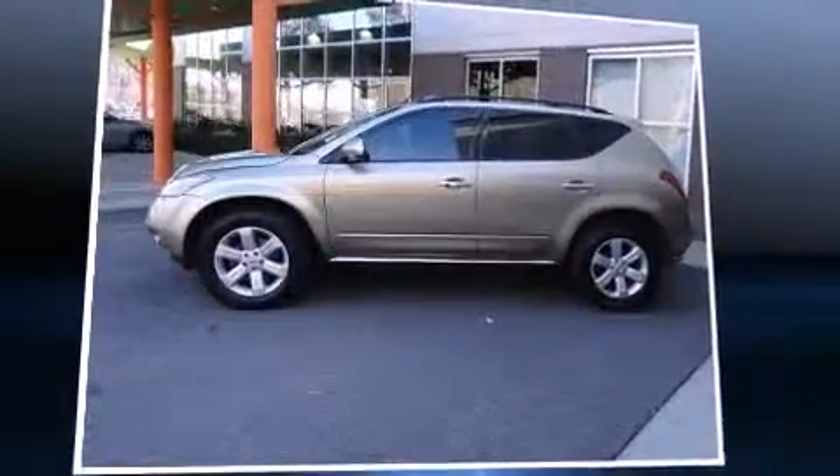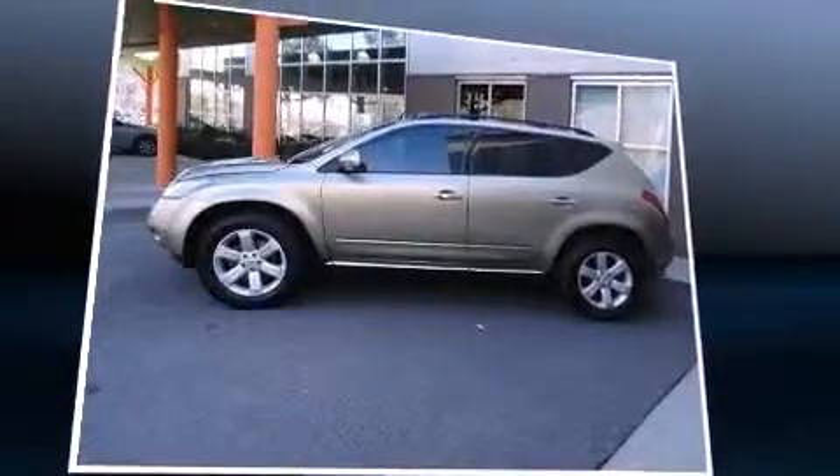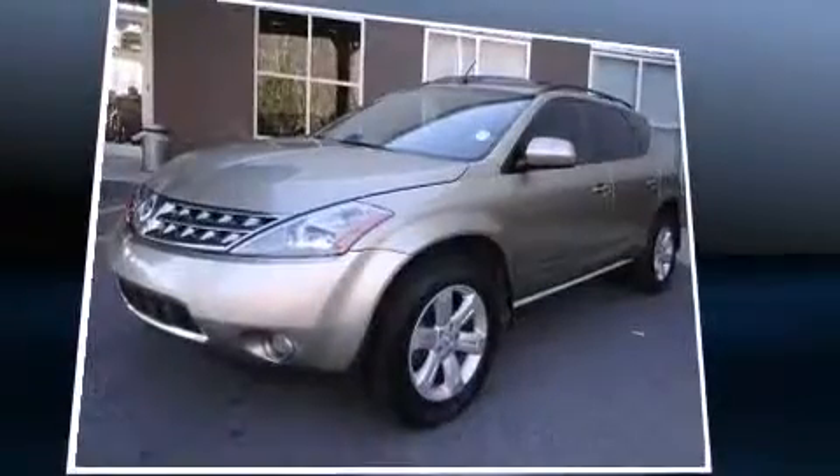Introducing the 2006 Nissan Murano. It features a front-wheel drive platform, an automatic transmission, and a 3.5-liter six-cylinder engine.